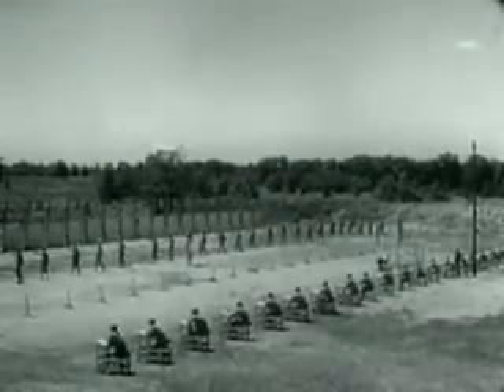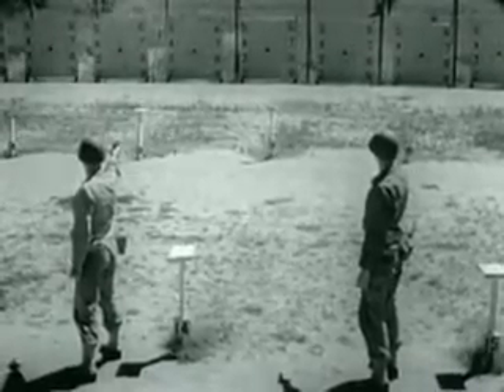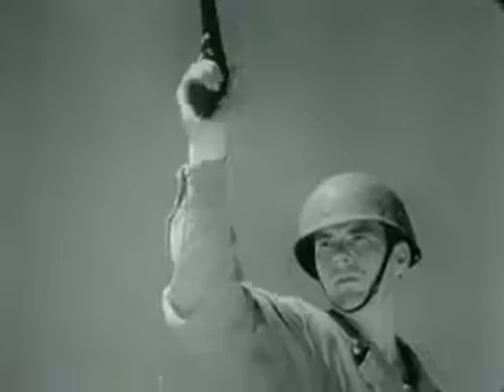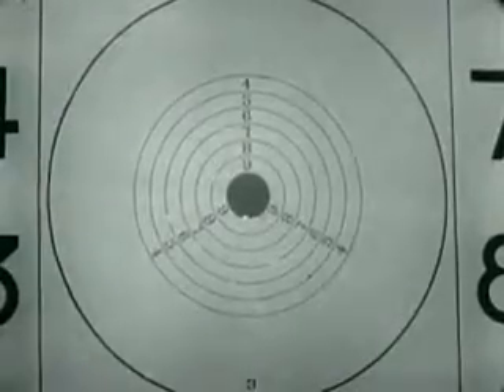Before handguns can be fired properly, men must first complete basic training with the pistol and revolver on a standard range. Here, trigger squeeze, sighting and aiming, and other fixed and correct firing habits are learned. This basic training, however, doesn't prepare a man to get the most out of his weapon in combat. Here on the range, he's firing under ideal conditions at stationary targets.